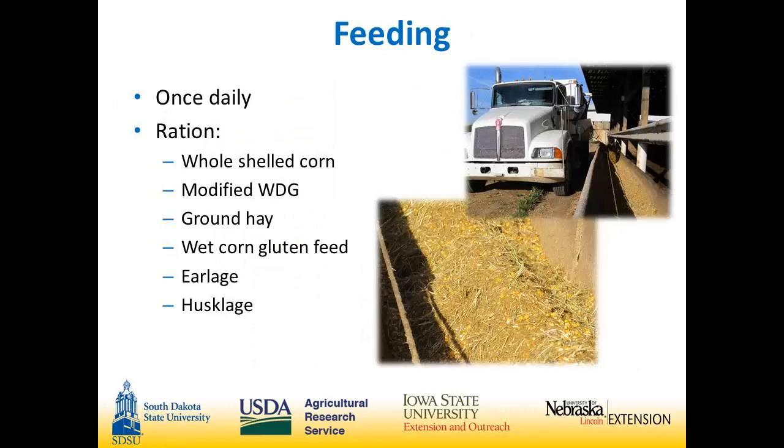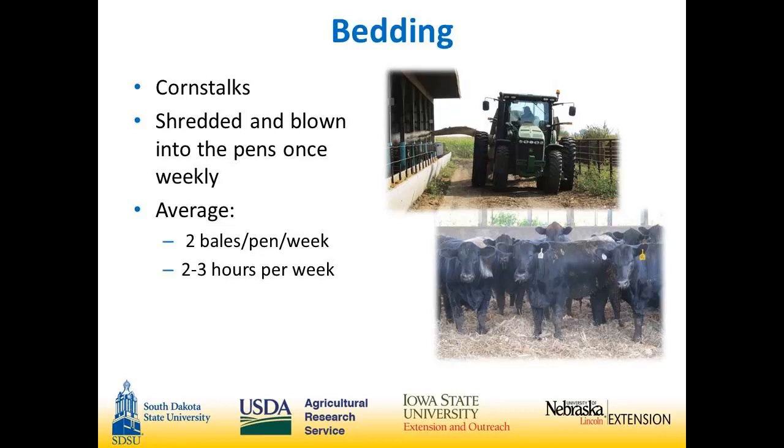They feed once daily. They use fence-lined bunks. For bedding, they have what Harris calls a 'salad shooter' — a machine that takes a corn-stock bale and uses a long spout so they can drive down the bunks and shoot bedding right in without entering the pens. It's called a 'wife saver.' They don't have to have anyone in the pens, so no cattle are injured. When the cattle see that bedding machine come, they go absolutely nuts — they open their mouths and stand right underneath the spout.